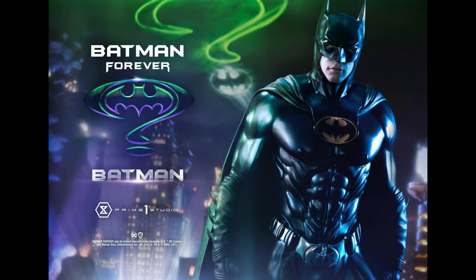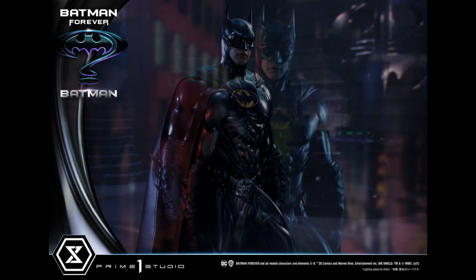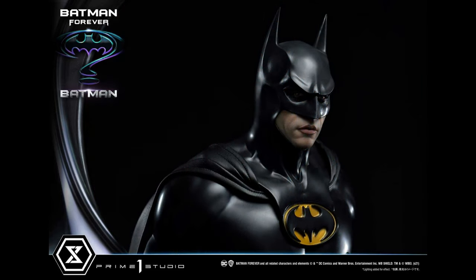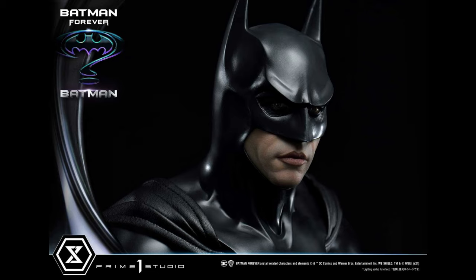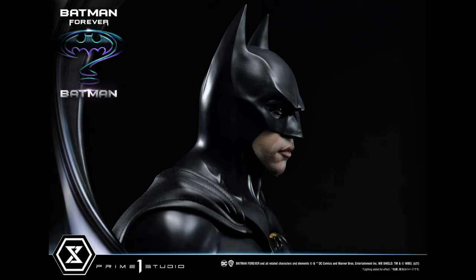First we're looking at the regular version. As of the recording of this, we only have the deluxe price — I don't know why Prime One hasn't released the regular price yet. The regular is going to feature this incredible sculpt, the beautiful base, clenched fists, and no swap-outs. As for the likeness — that's the number one question with any movie piece — yes, I do think the likeness is there. I think this looks like a younger Val Kilmer.